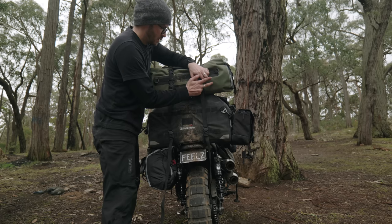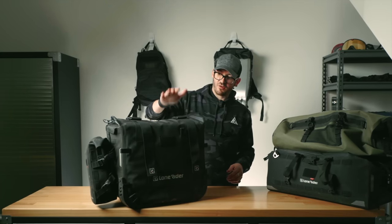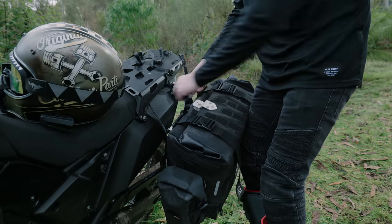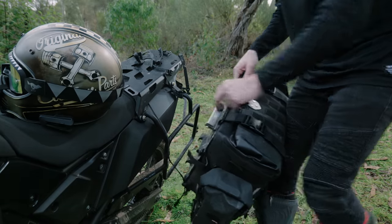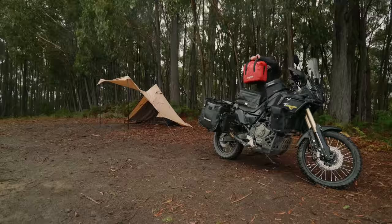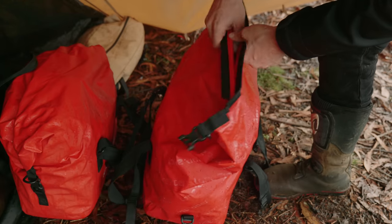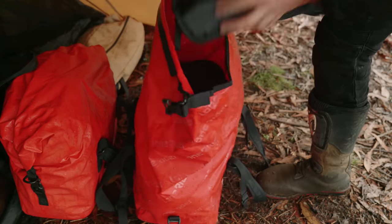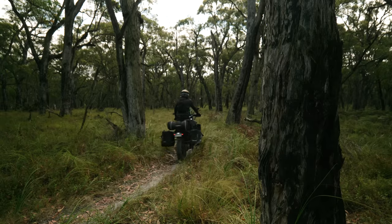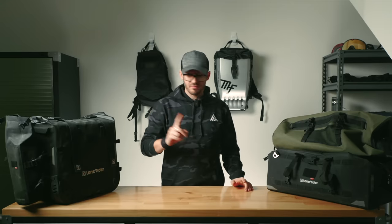For the T7, I rock the Lone Rider Moto Bags — Lone Rider sent these to me. They've got a quick release system: use a key, unlock it, flick it up, take it off your pannier racks and go for a walk. They have dry bags inside so all your gear stays dry and dust-free. Obviously if you're doing a lot of trail riding, they're going to be flopping around everywhere since all the weight is on the outside.